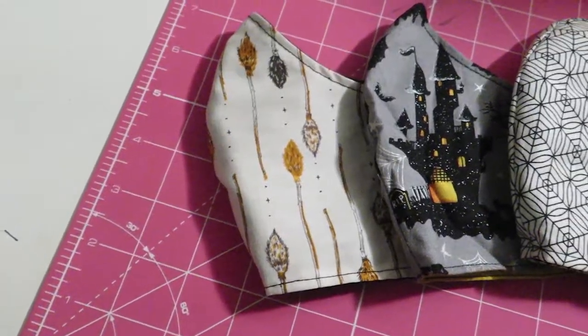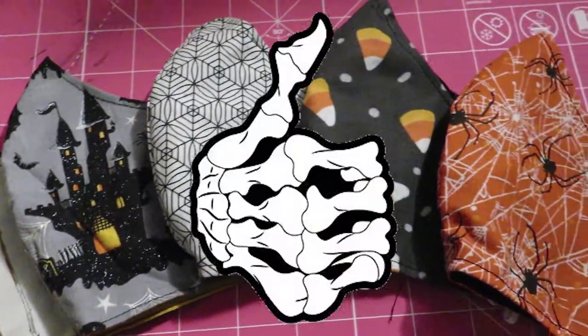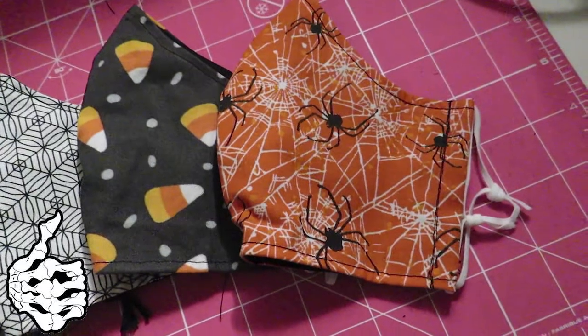If you guys like this short video of all the Halloween themed masks that I have already made so far, please give this video a nice like, and if you want to follow me on my other social media accounts, all the links are down below in the description box as well.